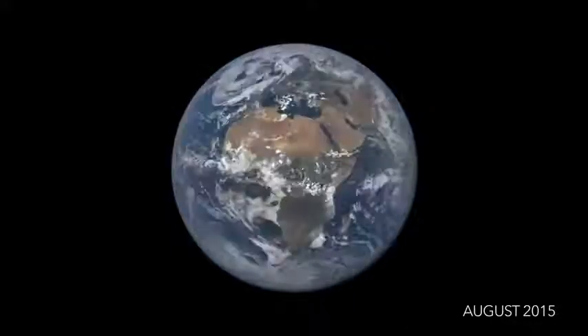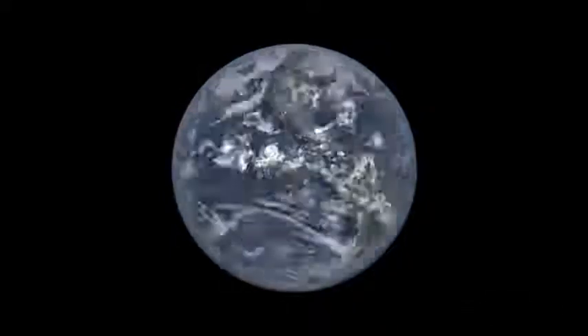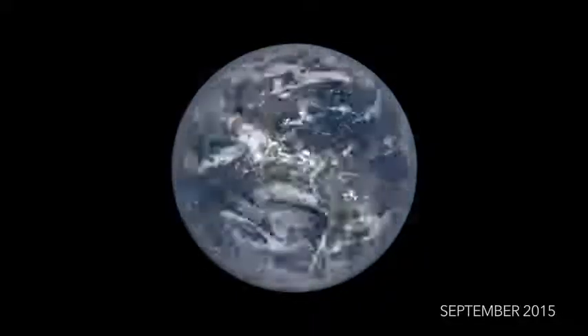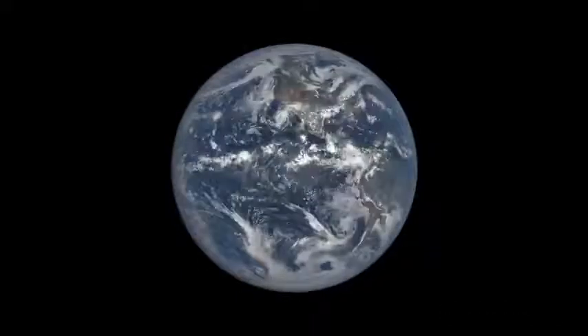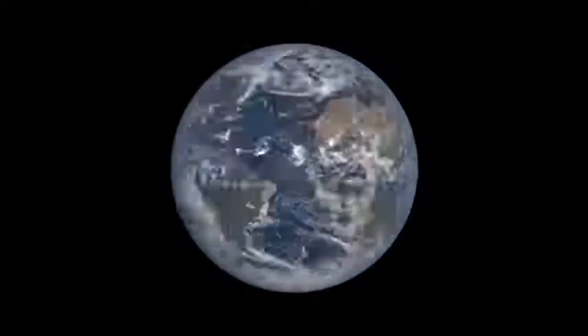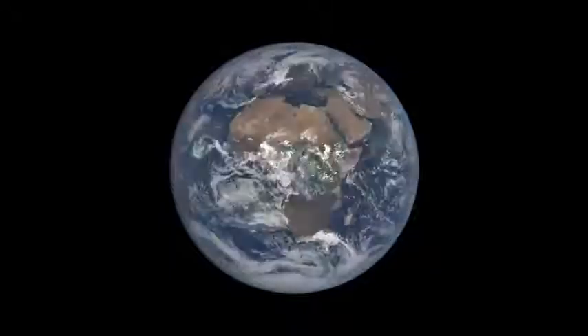EPIC is an Earth science instrument aboard the DSCOVR satellite, which launched in February 2015. The spacecraft always remains between the Sun and the Earth, approximately one million miles away, at a special gravitational balance point known as Lagrange 1.